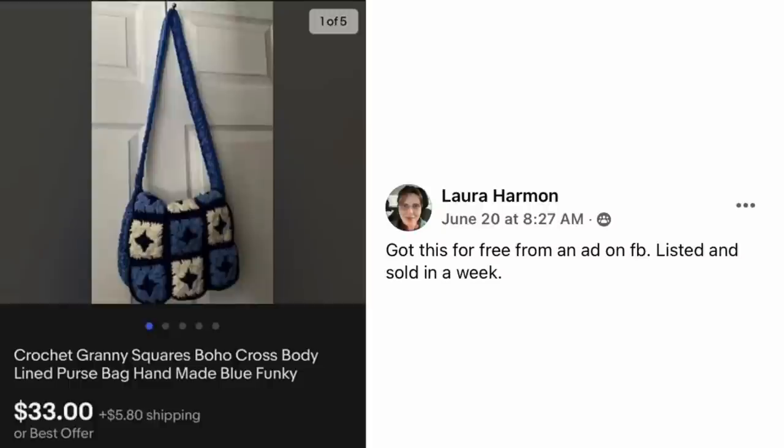Laura Harmon got this for free from an ad on Facebook, listed and sold in a week. Crochet Granny Square Boho Cross Body Purse — these are very popular right now. Free, sold for $33.